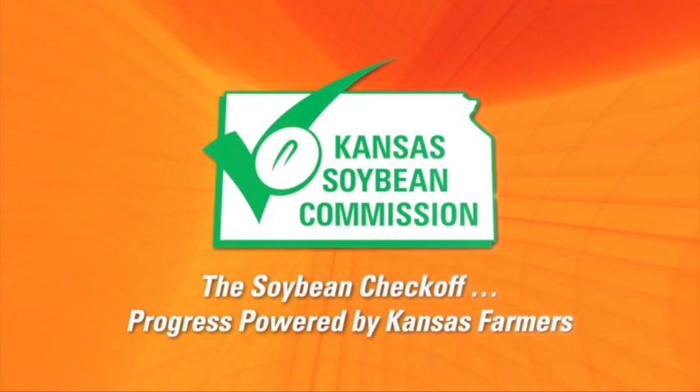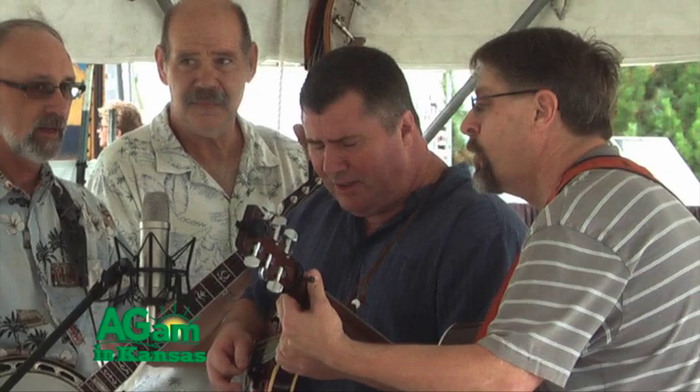Welcome to Around Kansas. One of my favorite parts of the Mulvane Art Fair, the Mountain Plains Art Fair, is the entertainment. And this year, Jed Zeppelin — what a great, fun performance that was. I'm here visiting with the members of Jed Zeppelin, all veterans of other bands and veterans of the music industry for a long, long time, all with other jobs too. I'm going to start with Rodney, the banjo picker.